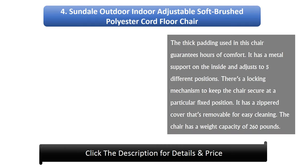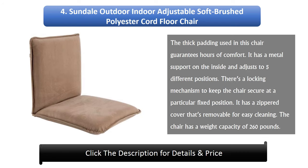Number 4: Sundale Outdoor Indoor Adjustable Soft Brushed Polyester Cord Floor Chair. The thick padding used in this chair guarantees hours of comfort. It has a metal support on the inside and adjusts to five different positions. There's a locking mechanism to keep the chair secure at a particular fixed position. It has a zippered cover that's removable for easy cleaning, and the chair has a weight capacity of 260 pounds.